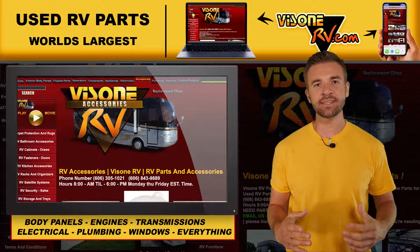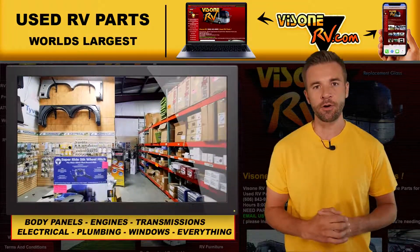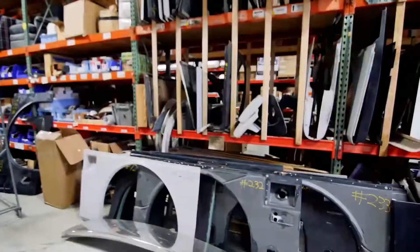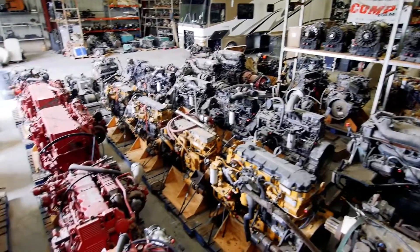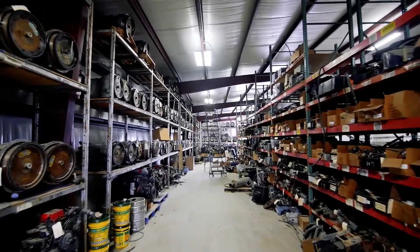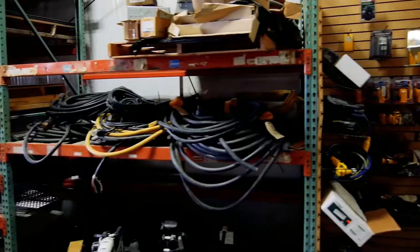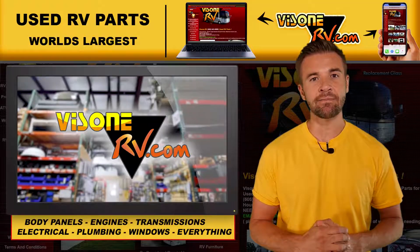The Zone RV dot com is the world's largest online website for used motorhome parts, and yes they carry new parts too. But if you're looking for RV exterior body panels, chassis parts, engines, transmissions, generators, windows, RV components, appliances, electronics, or accessories — you name it and The Zone RV dot com just might have it.